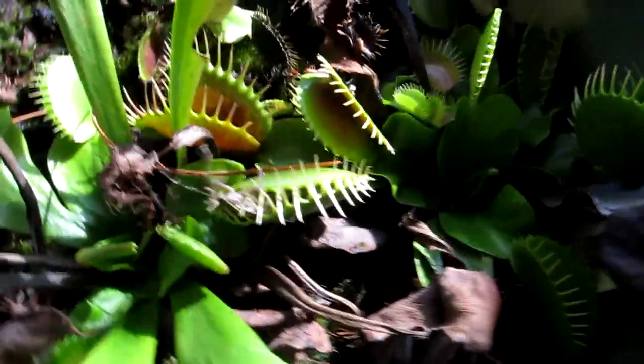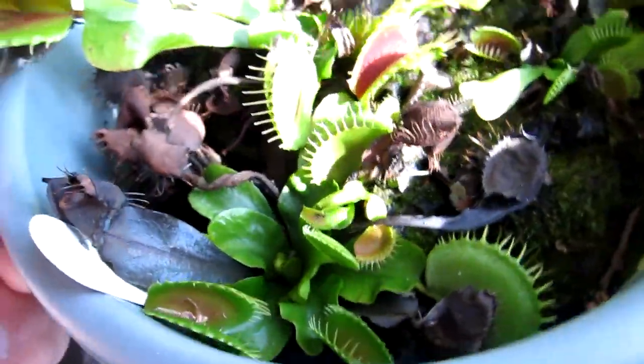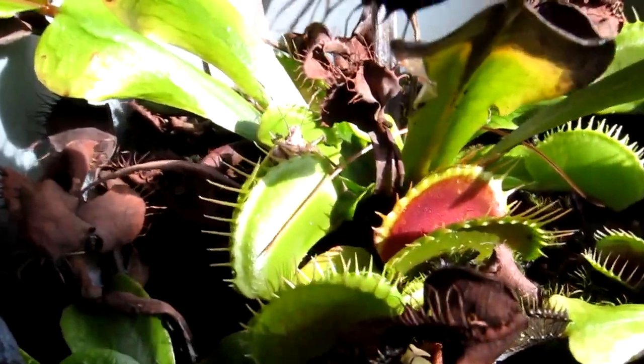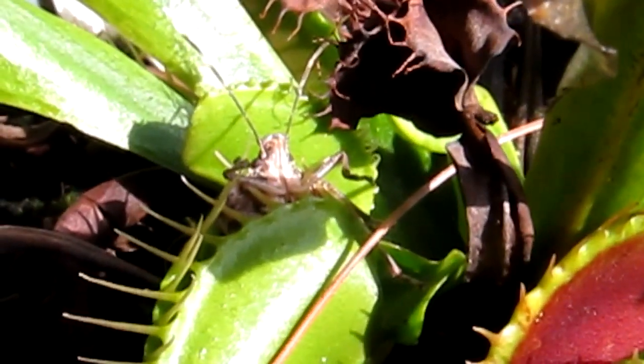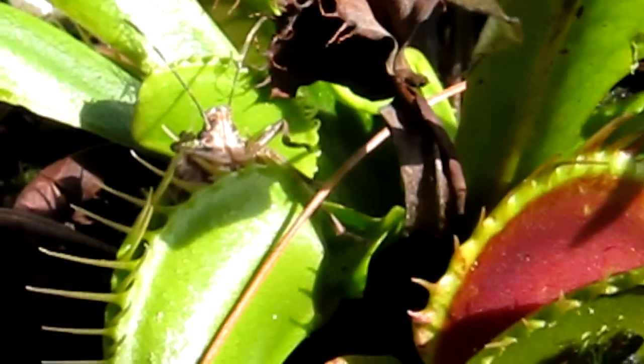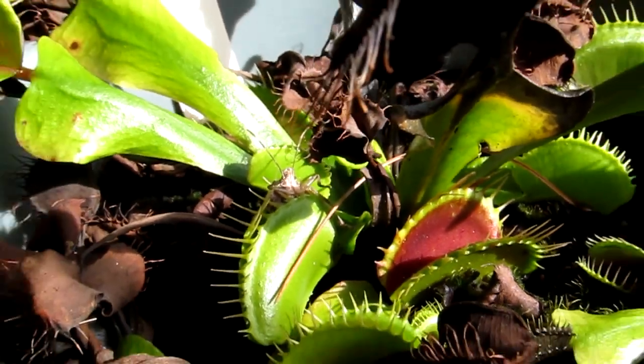I guess that trap is not fully grown, but it was strong enough to keep the stink bug in there, which was kind of surprising actually. I thought the stink bug could just plow right out, although he is kind of halfway out. I feel bad for the guy, but the plant's got to eat too.